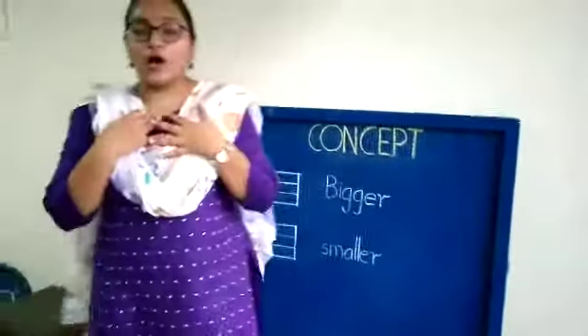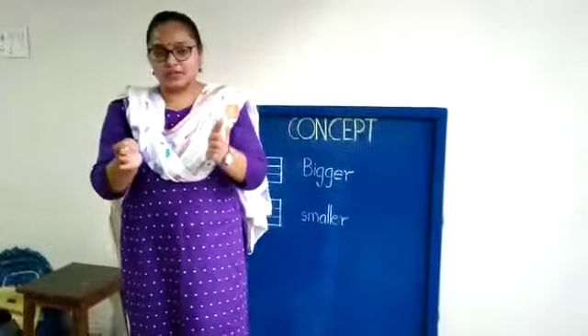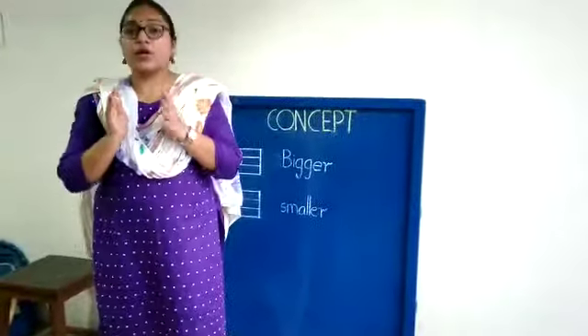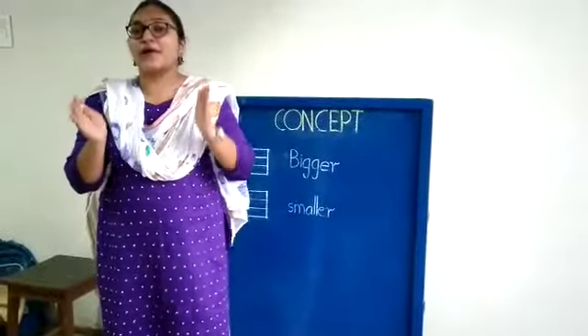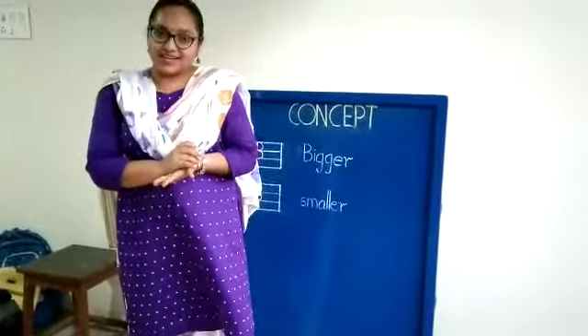Now, kids, I hope you all have understood the concept of bigger objects and smaller objects. You can find out many objects at your house. Go and find out many things that you can categorize as bigger and smaller. Understood, kids? Bye!